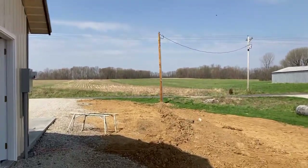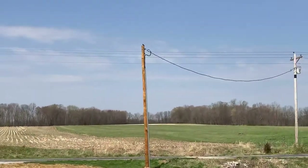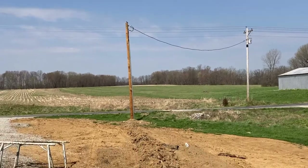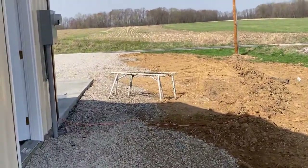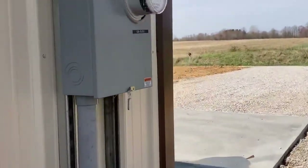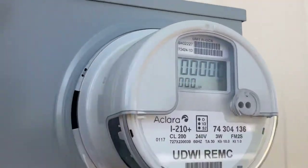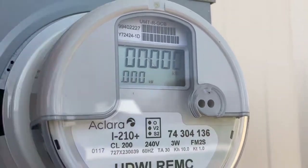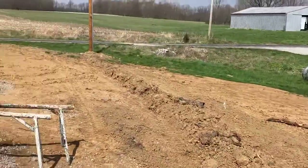Over here we have our pole installed by the electric company and our wire running in to our meter box. Taking a look at the meter box, we do in fact have power here — you can see the blinking lights. So we've got power there, which is always exciting to see. Having power here just makes everything a little bit more motivating.